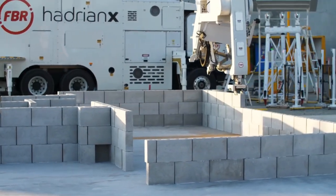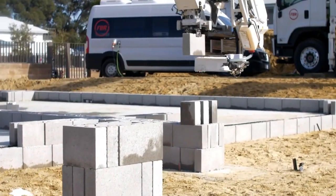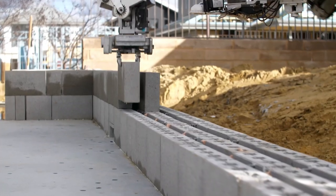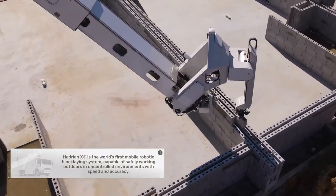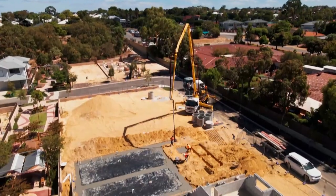One of the unique features of Hadrian X is its ability to work around obstacles, such as windows, doors, and other features of a building's design. It uses sensors and cameras to scan the environment and adjust its movements accordingly, ensuring that it lays bricks accurately and efficiently.